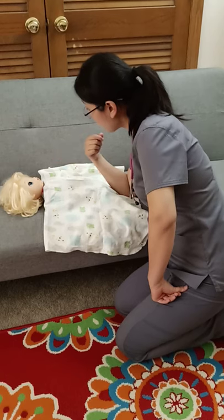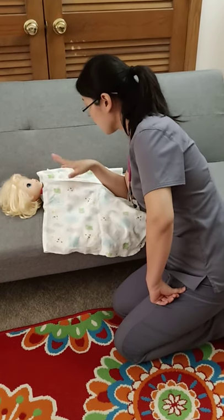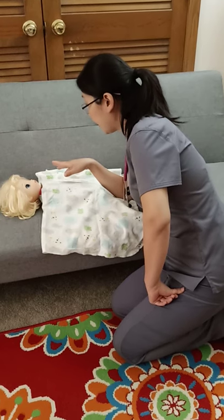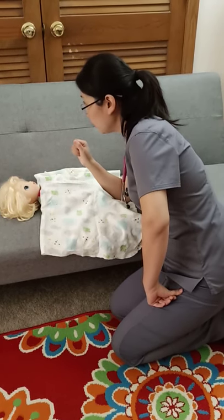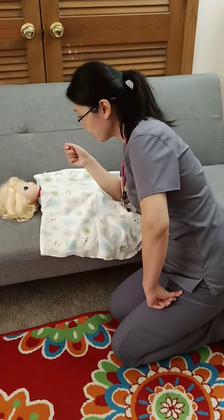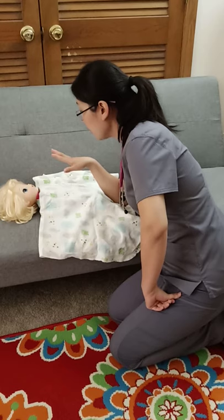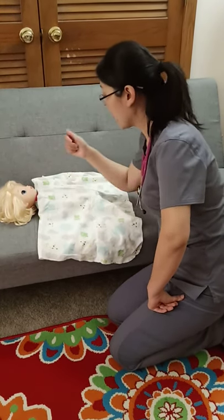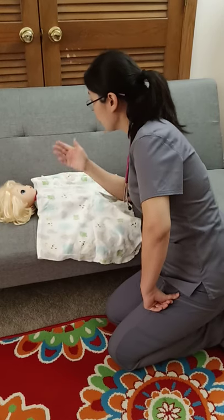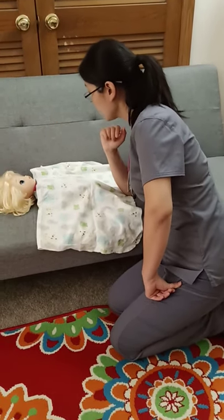Could you please smile for me? I need to see if your face is symmetrical. Could you please tell me what the date is today and how long you have been in the hospital? I need to know if you can answer my questions appropriately. And also can you move your head from side to side? That's good.